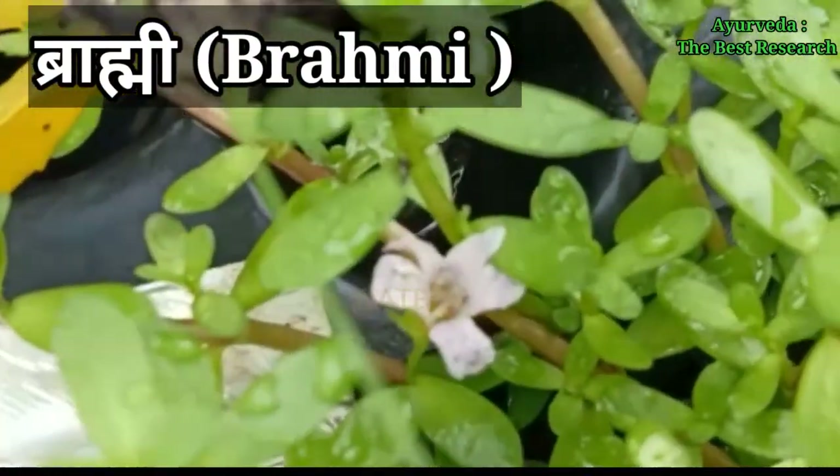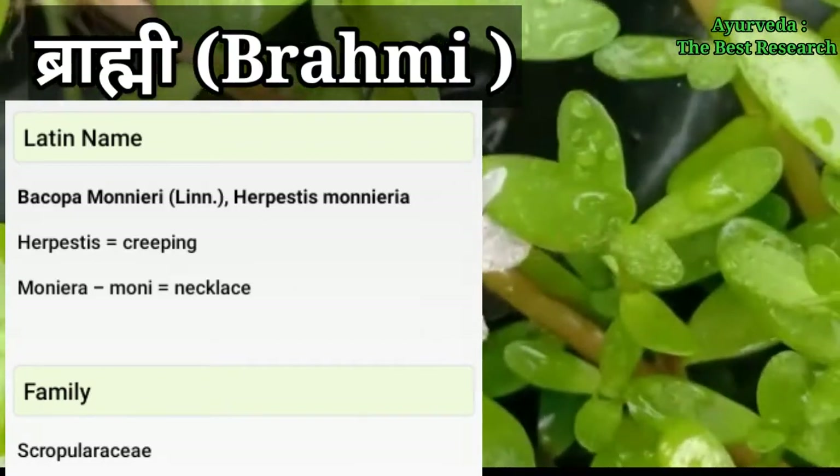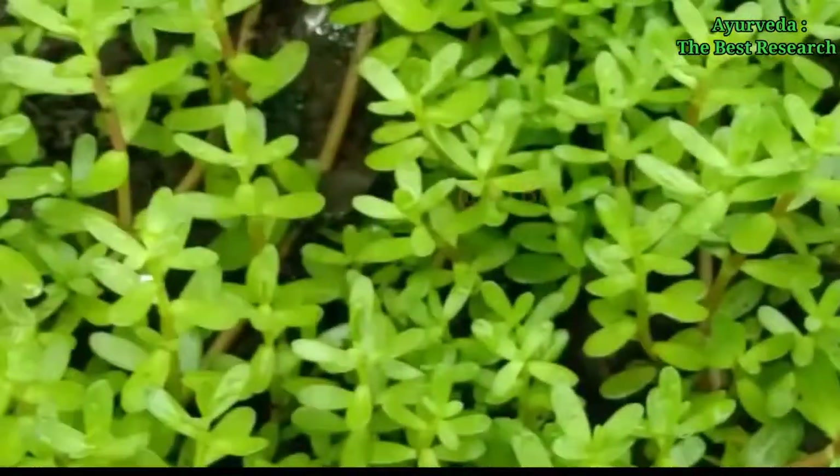This is Brahmi. Botanical name is Bacopa monnieri. It belongs to the family Scrophulariaceae. Classification: According to Charaka, it is classified under the Medhya-Sthapana-Gana.